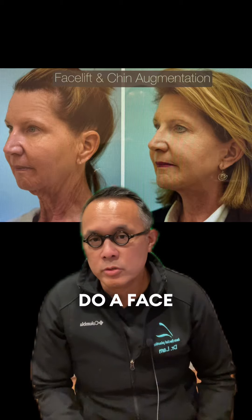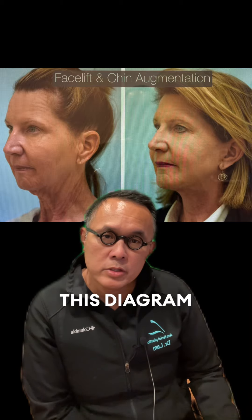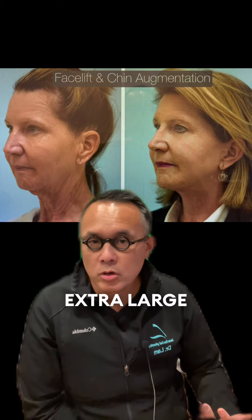You can see her neck is much, much older. So I said we've got to do a face and neck lift for her. The other component I want to teach you in this diagram here is that she has a very receded chin, and so in order to get her balance, this is an extra large chin implant and a deep plane face and neck lift.